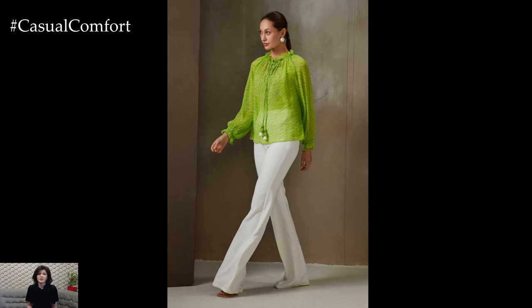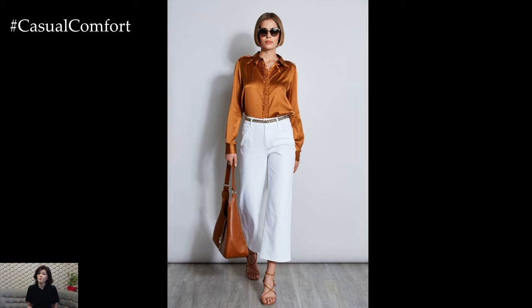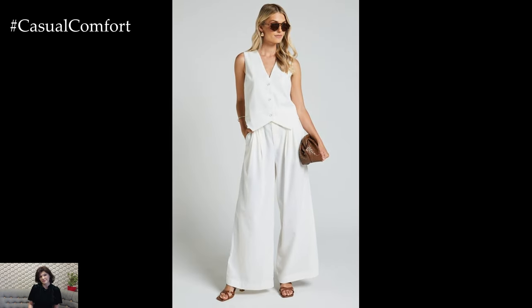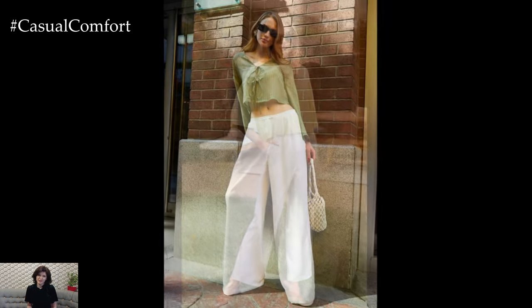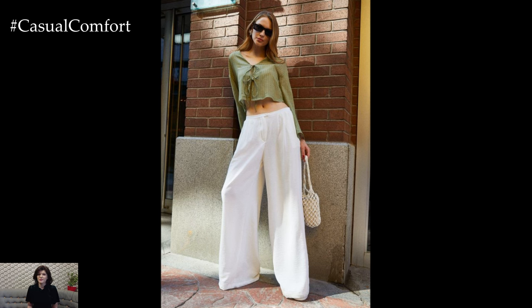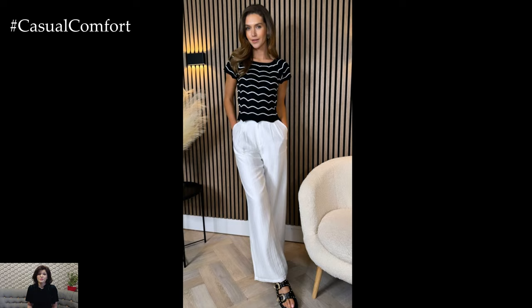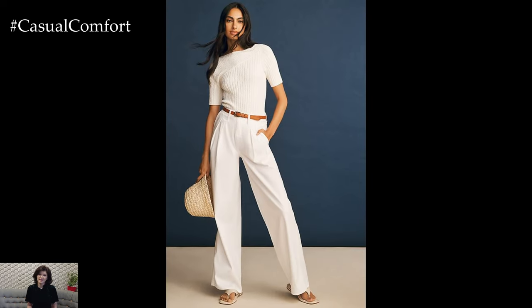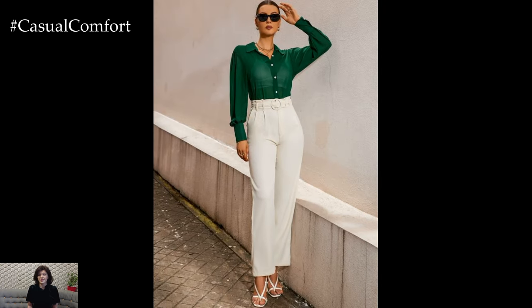The fit of your trousers can make or break your outfit. It's important to choose a style that flatters your body shape and offers comfort. Wide-leg trousers are both stylish and comfortable. They provide good air circulation and a breezy feel, making them perfect for hot days. Pair them with a fitted top to balance the silhouette. Straight-leg trousers offer a classic look that can be dressed up or down. They are versatile and suit most body types. Ensure they are tailored to your exact length for a polished appearance. Cropped trousers are trendy and ideal for showcasing your summer footwear. They give a modern twist to your outfit and are great for both casual and smart casual looks.